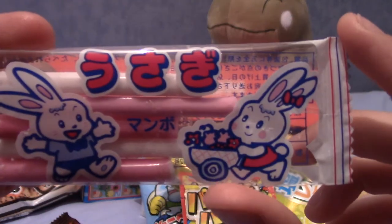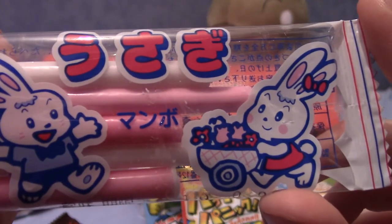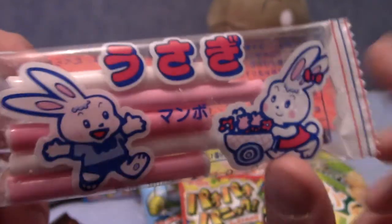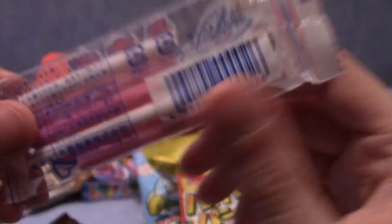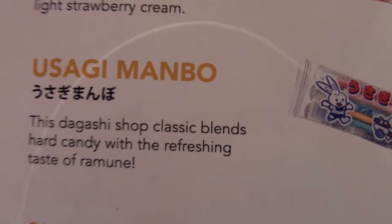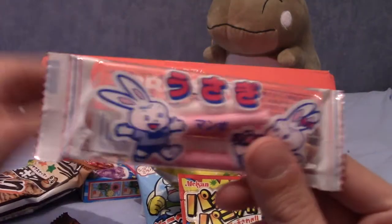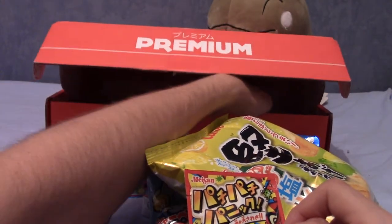Usagi Mambo — I think these are going to be like chalky straw kind of things. This is Usagi Mambo, a dagashi shop classic — it blends hard candy with a refreshing taste of Ramune. This is a very Ramune-themed episode to be honest, although I never have too much Ramune. It's a delightful thing.